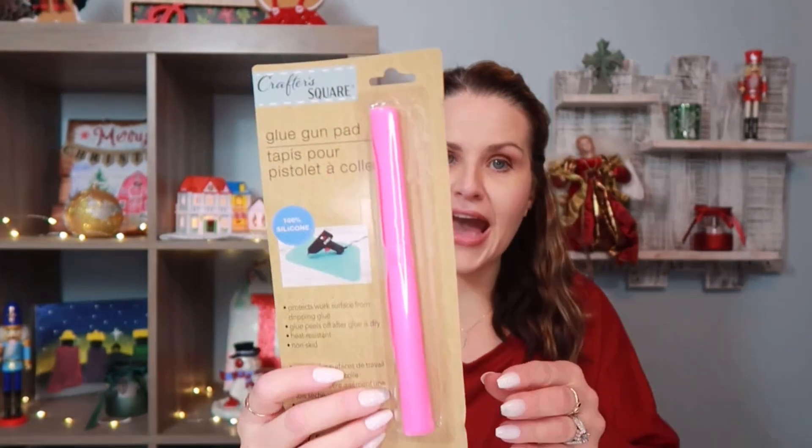Next, from Crafter Square, I found this silicone glue gun pad — 100% silicone, super easy to clean. I usually use a paper plate under my glue gun, so I was so excited to find this. It's 7.5 by 10.4 inches for $1.25. When shopping Dollar Tree for stocking stuffers, I like to group crafting items together — bundle them with a ribbon for a really great themed gift for a kid, niece, or granddaughter.